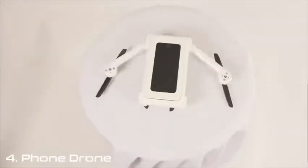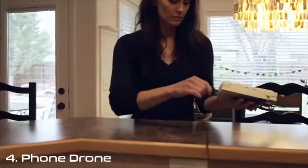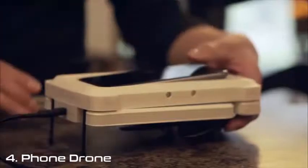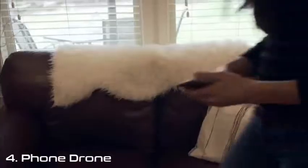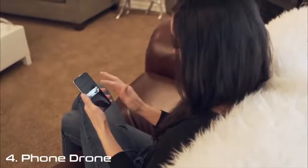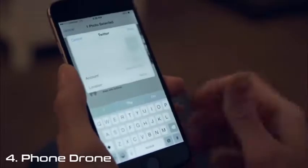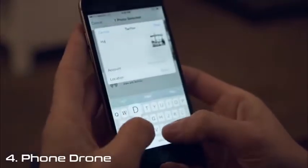We have a functioning prototype and wireframe of the app, but we need your support to make Phonedrone a reality. If we are able to meet our goal, we can complete the app and start the manufacturing process. We really believe that Phonedrone can redefine the personal drone and allow anyone with a smartphone to enjoy this extraordinary technology.